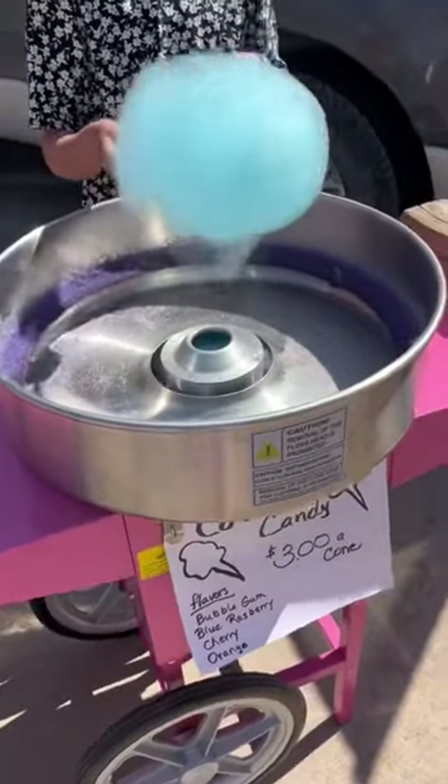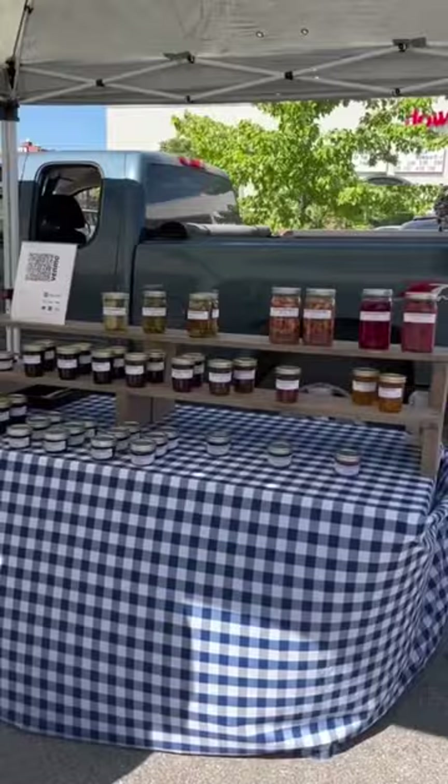There's so many different products you can get, including jams, jellies, pickles, honey, and this week they even had homemade cotton candy.